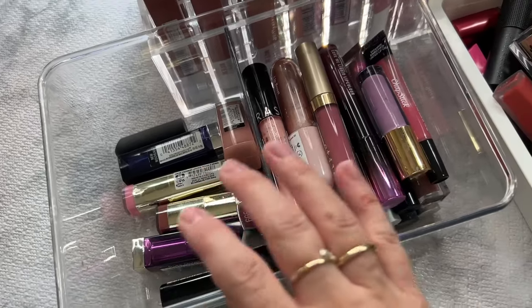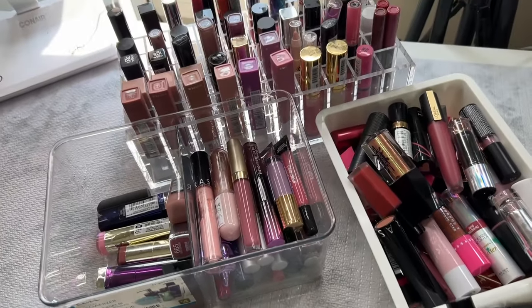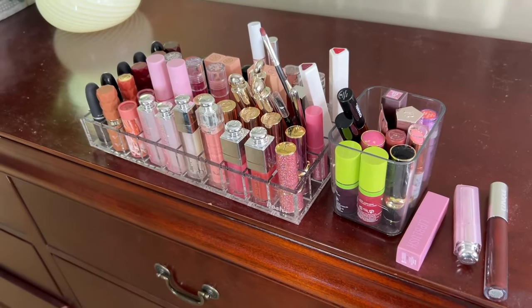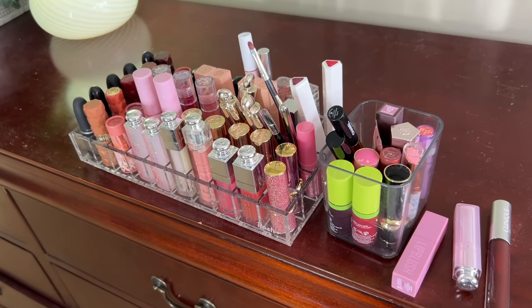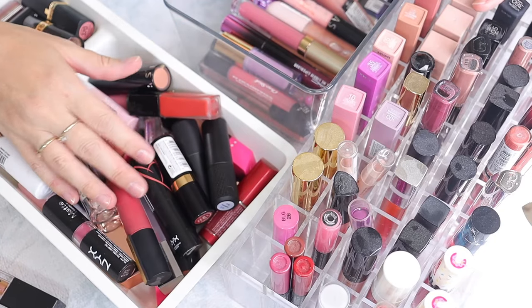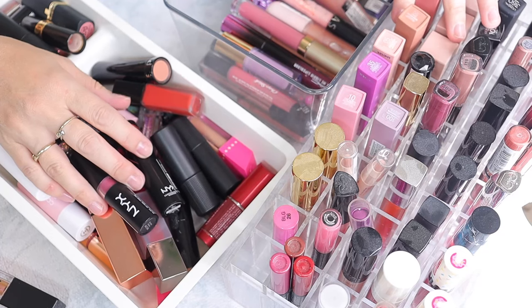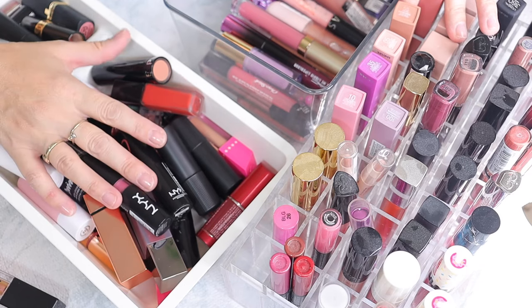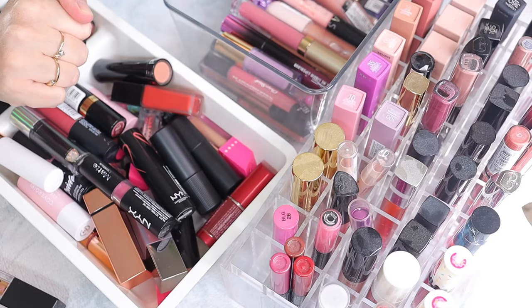I'm going to try to put them all in order based on brand and then we're going to see what we're going to declutter. Of course, here we're going to have some of my favorites — these are all keepers — but I'm going to go through them and show you and tell you why they mean so much to me. So let's get started. I guess I'm going to remove all of this, put them based on brand, and see what we declutter or keep. Let me rearrange stuff quickly.